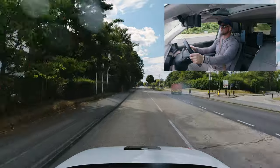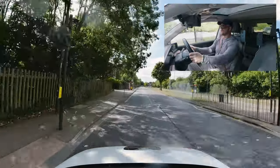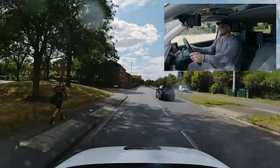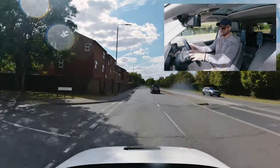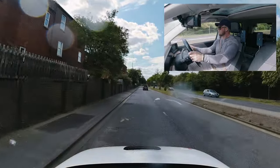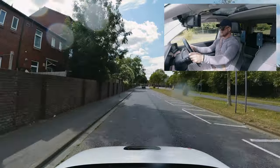There's a common misconception — and quite a few, which I'll mention in this video — that you can fail for not having two hands on the steering wheel. That's not true. As long as you keep control of the vehicle, that's what the examiners need to see.